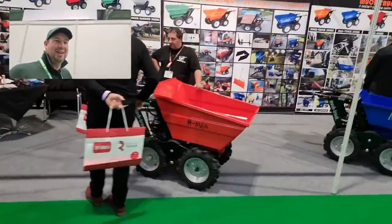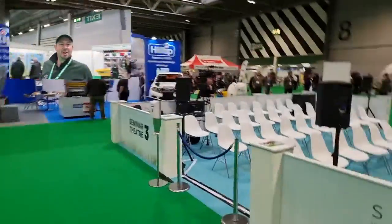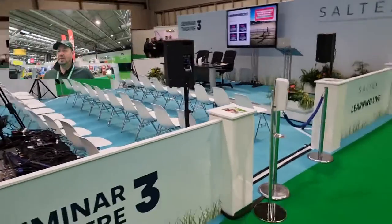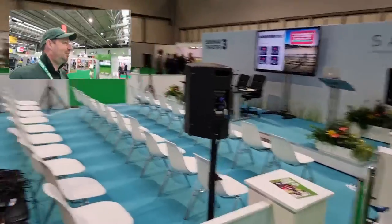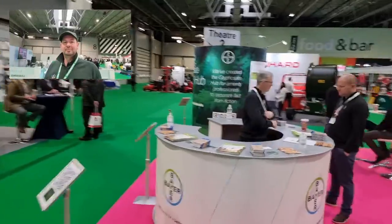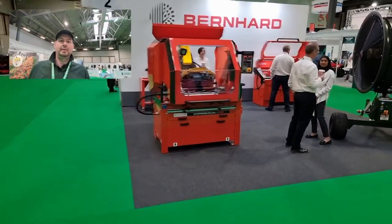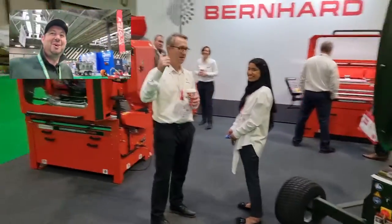Muck trucks over there. These are the seminar theatres — that's theatre number three. Talks going on throughout the day. You can pop along, see somebody, see some of your favourite and famous people. Loads of folks here, it's always great. Just flipping past the bay of stands. We'll just pop over to the Bernard Grinders — the most famous grinders in the world.